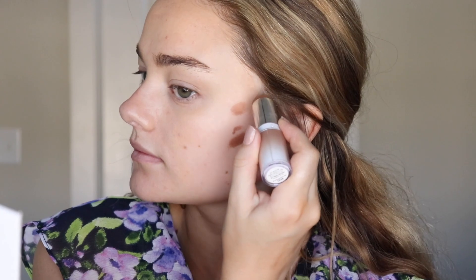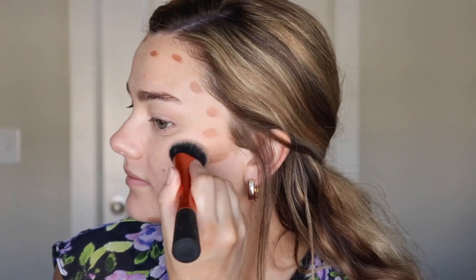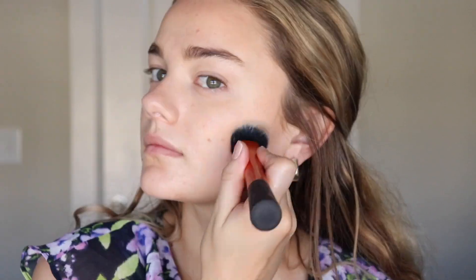Next up are two more Physician's Formula products from their Organic Wear line, so they also have organic ingredients if that's important to you. I have their sculpting bronzer, which is really great — it's a cream bronzer stick that works awesome at warming up my skin, giving it some color and life. It's super tiny so I can throw it in my purse or travel makeup bag and take it wherever I go.